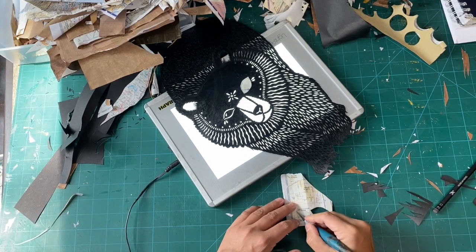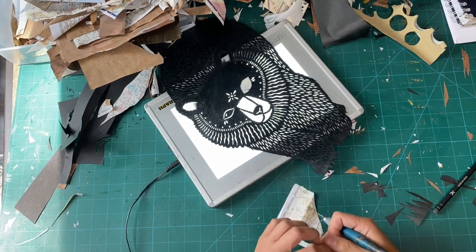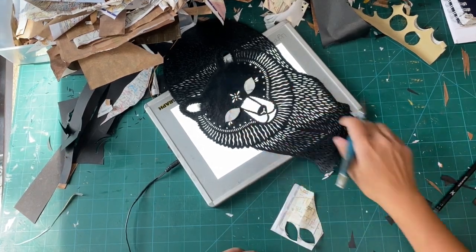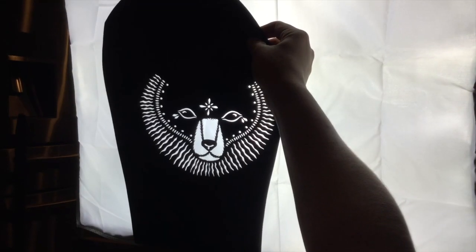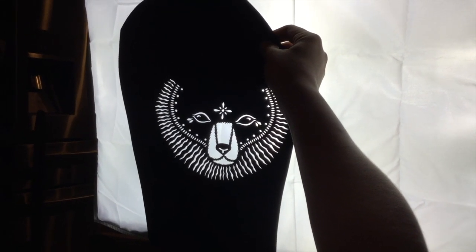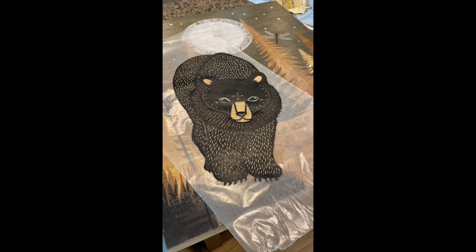Basically, my process is that I will kind of take the main thing — in this case, the bear — and draw it out. And then I'll cut it out with an exacto knife. And then I kind of design the background scenery around that. And then I use an acrylic gel to glue it all down and coat it.